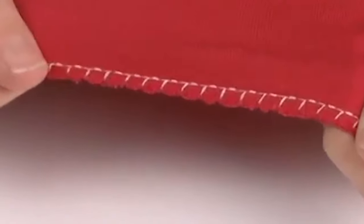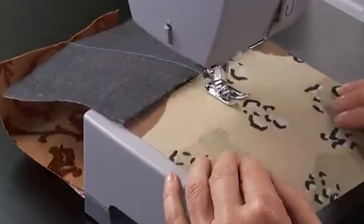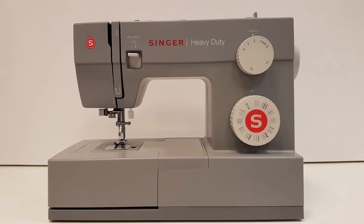The free arm is an important feature of any sewing machine. Many times we need to sew hard-to-reach areas such as sleeves, collars, and cuffs. The free arm feature makes sure you can handle these areas with ease.